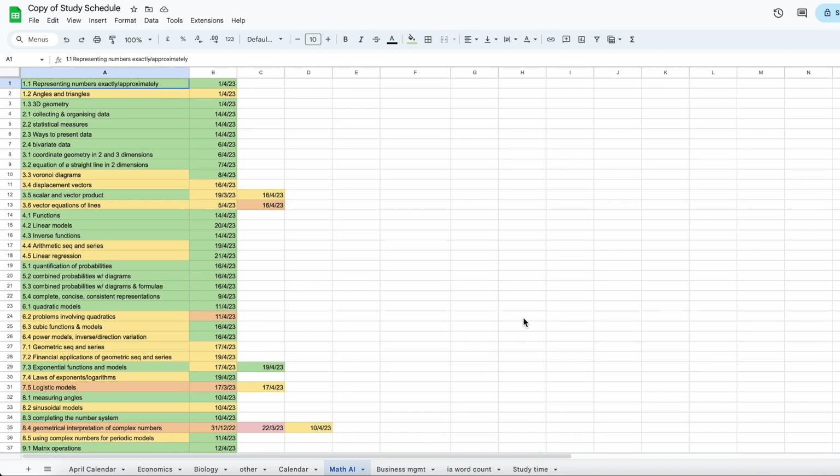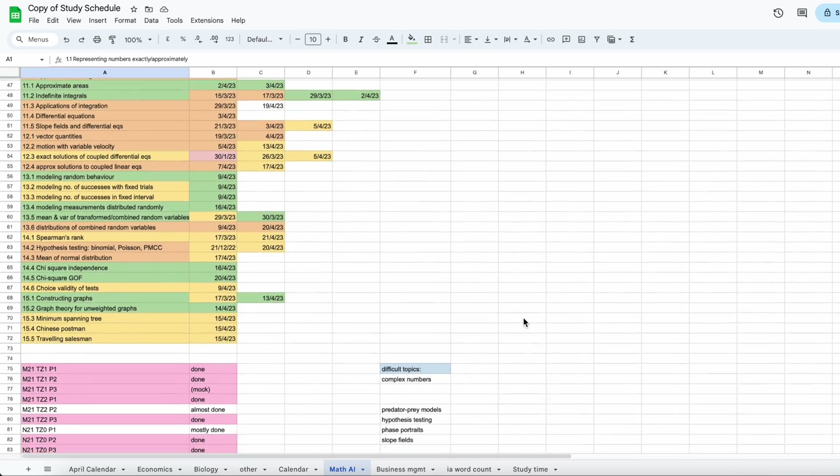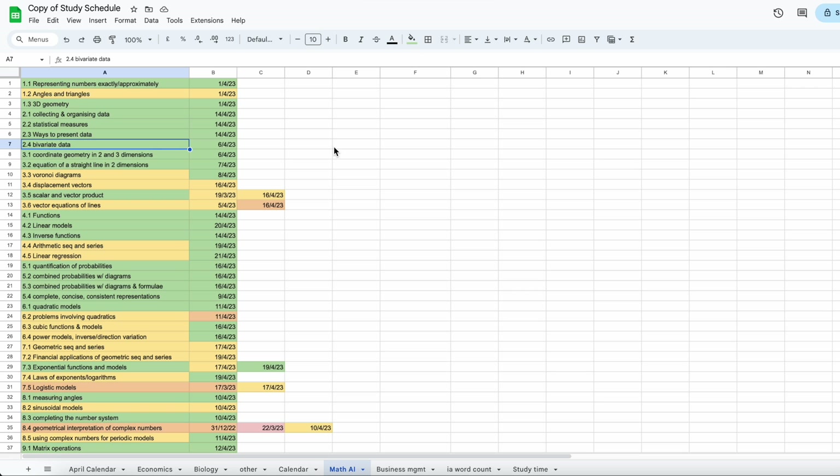To start off with how I structured my revision, I basically made a spreadsheet with each chapter of the textbook. I just took them from the contents page of the textbook I was using — I was using the Oxford one. It's a decent textbook, but I wouldn't particularly recommend it. I didn't really use many other textbooks and I don't think there were that many good ones for math AI. I put all of the chapters in one row and then highlighted them in terms of how confident I was on each subject — green was easiest, going up to orange, which was the hardest.